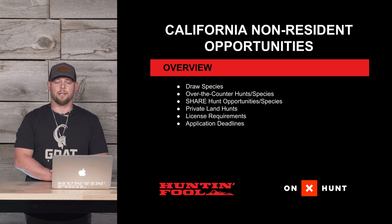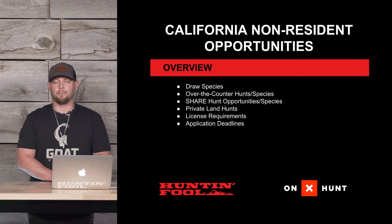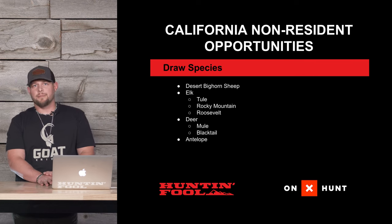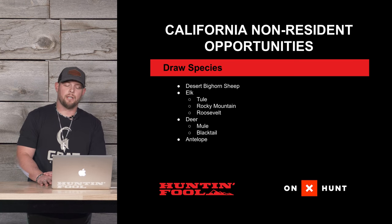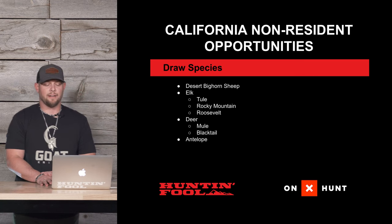We'll also cover the share hunt opportunities and species, private land hunts, license requirements, and application deadlines. The draw species available in California are desert bighorn sheep, elk — all three subspecies: Tule, Rocky Mountain, and Roosevelt — as well as deer, blacktail, and antelope.